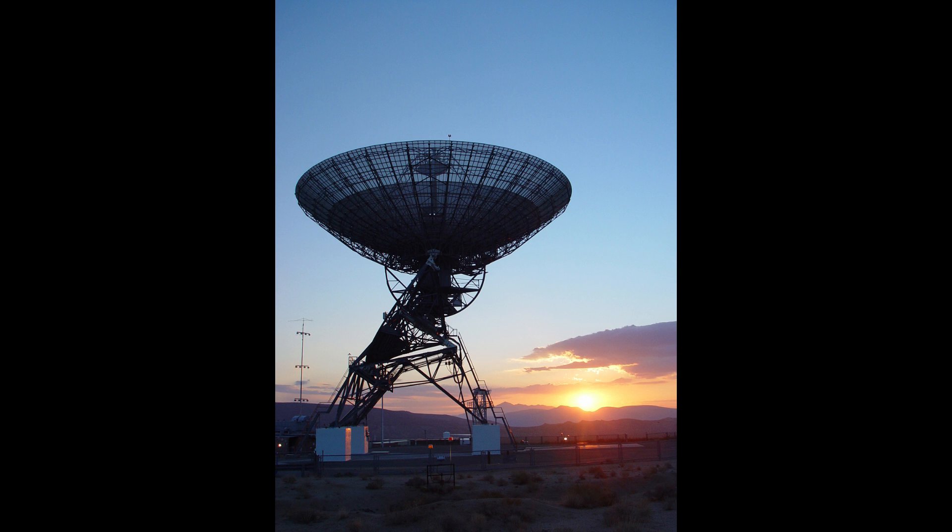Another old dish is DSS-12, also known as Echo, because it was involved in Project Echo, where they bounced radio waves off a balloon in orbit. If you remember, I made a video about the horn antenna in New Jersey that was also used to discover the cosmic microwave background — well, this was the other end of that connection. DSS-12 only operated for communications until 1964, then was moved to a new location and has been working as a radio telescope. Its antenna area was expanded from 26 meters to 34 meters, and it's now called the Goldstone Apple Valley Radio Telescope, which is used for education.